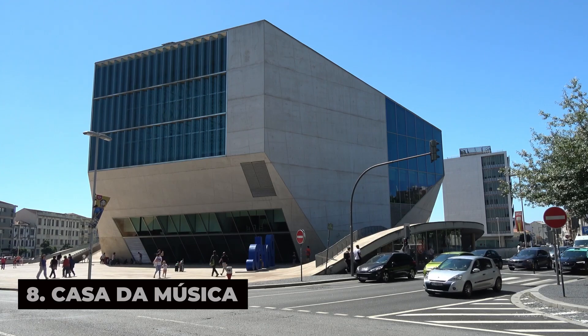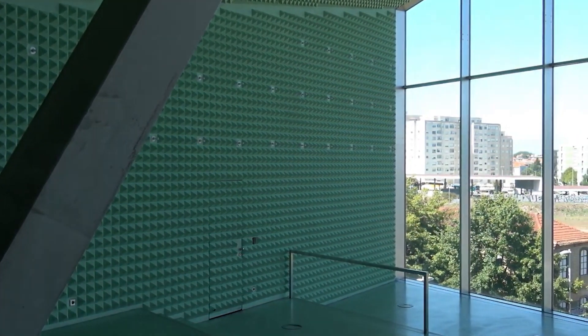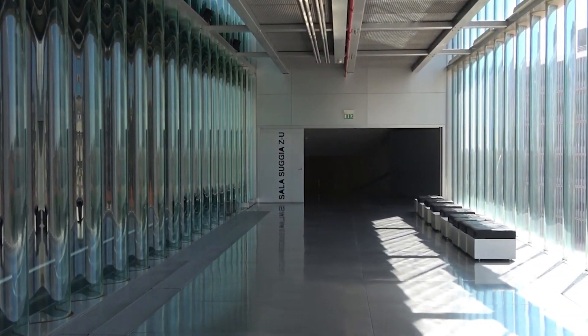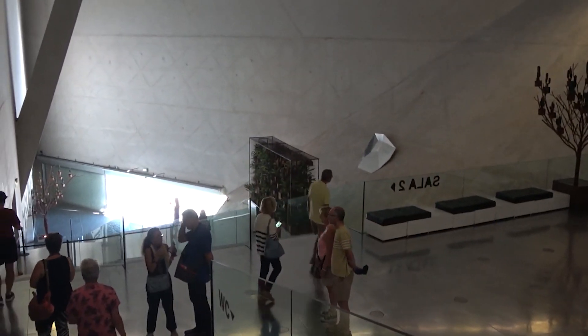Casa da Música invites you to experience the harmony of music and architecture at Porto's modern concert hall and cultural center, designed by renowned Dutch architect Rem Koolhaas. Marvel at its striking geometric facade, which features angular shapes, mirrored surfaces, and a distinctive glass canopy that reflects the surrounding landscape.